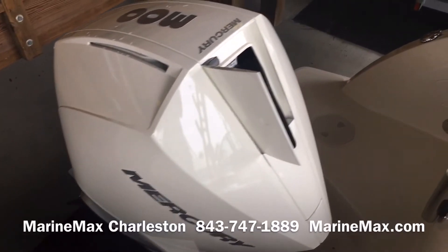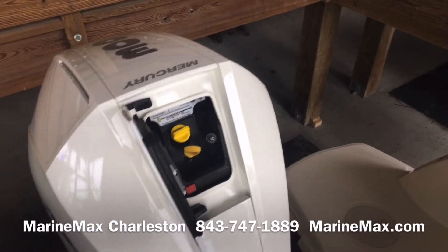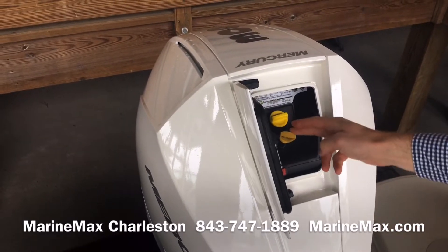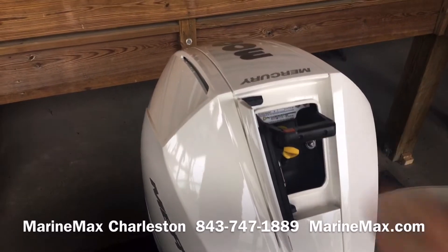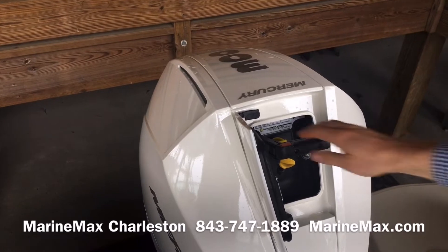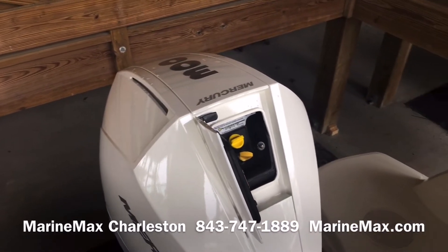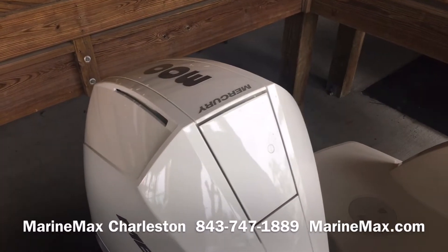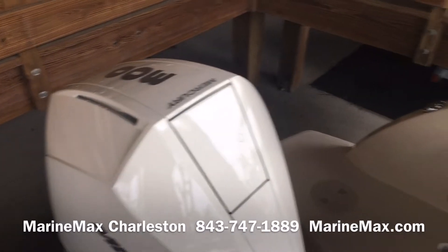The boat is powered with Mercury's new V8 300 Verado. It also has a top cowling service door so I can check and change my oil. I can engage this lever and remove the cowling with a single lever, all with one arm. Really easy to do, really quiet smooth motor, a lot of torque, a lot of displacement.